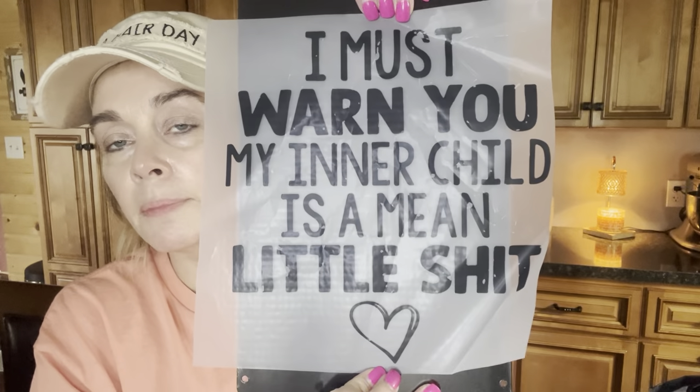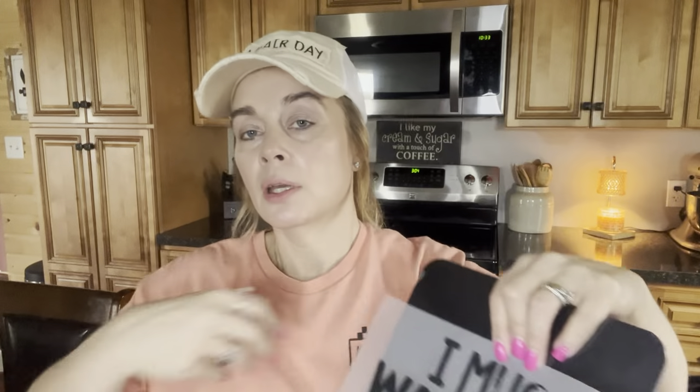This one is $1.29 and it says 'I must warn you, my inner child is a mean little poop.' My grandbabies watch this so I'm not going to say the word. It's got a little heart on there — I thought I'd put a heart on the front with my Cricut and put this on the back of a shirt. My heat transfers have honestly all done well. There was one that kept peeling up and I had to use my little iron to press down the corners, but finally it stayed.